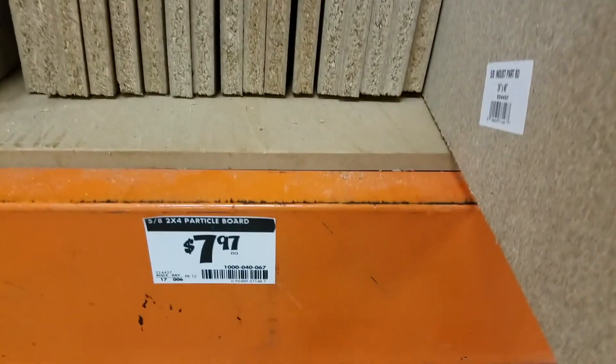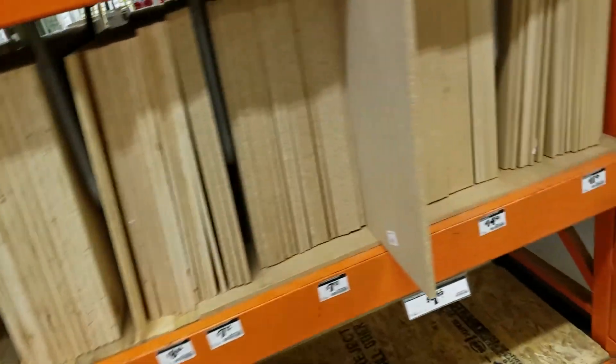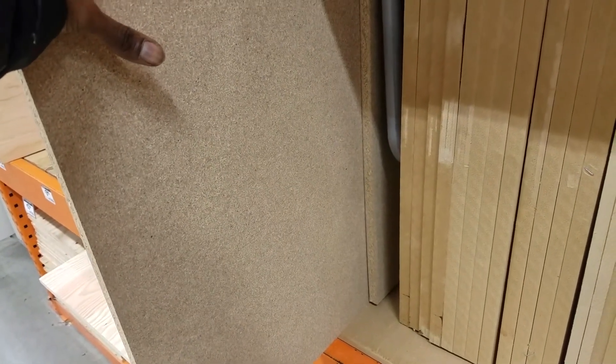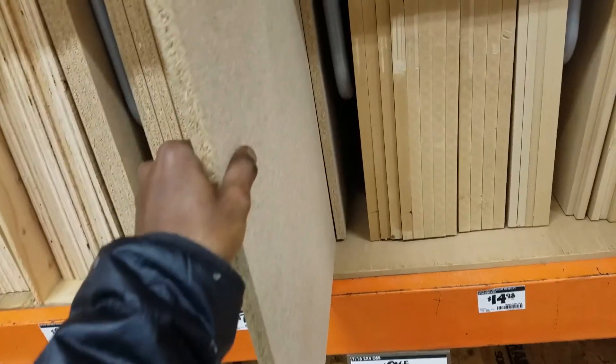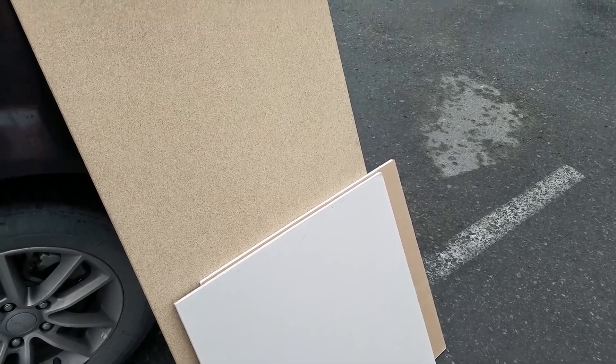Getting another two by four particle board. I was going to get these two by twos down the way, but I think this should work. With my space I have about four feet wide and about seven feet of length to work with. That gives me like an extra four feet by one foot of extra room if I need it, but for the main area this should be enough.